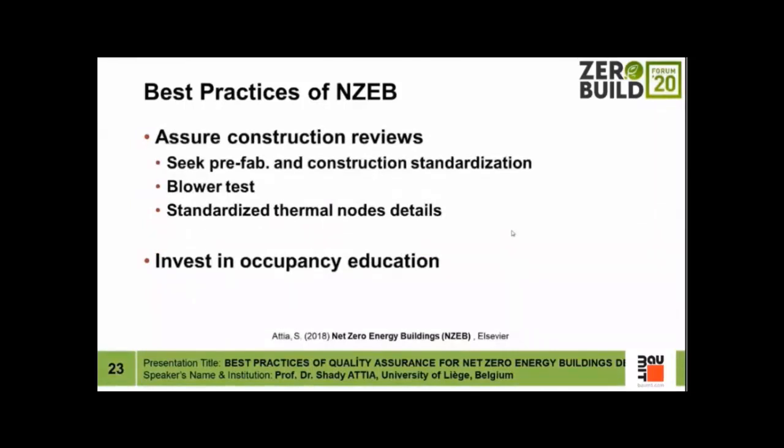Assuring construction reviews through prefabrication and construction standardization is another best practice. Doing elements off-site assures quality and standards compliance, and then on-site we perform blower door tests — essential for any net zero energy building — along with standardization of thermal node details for air tightness and thermal conductivity. We should also invest in occupancy education. It's unbelievable that we spend so much on high-tech buildings without providing minimum training or interaction with users to make them familiar with passive and active systems.